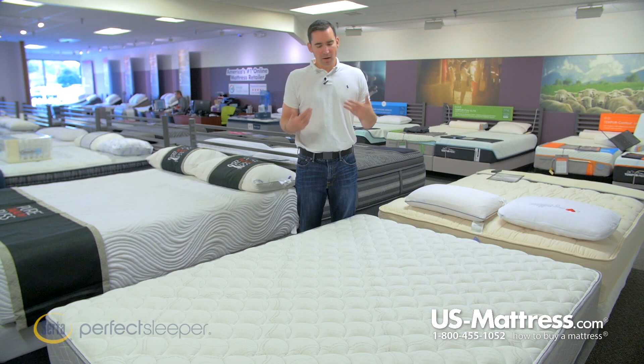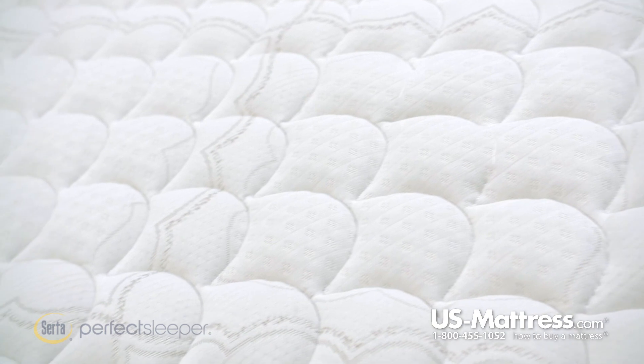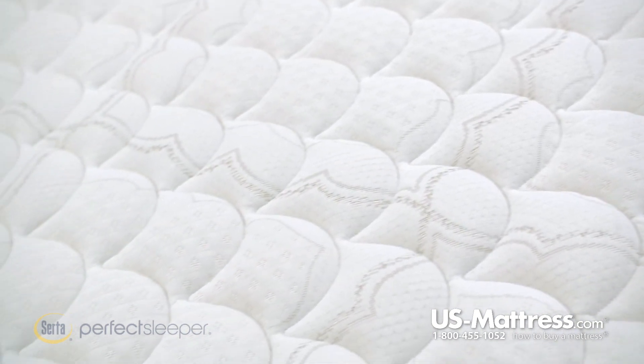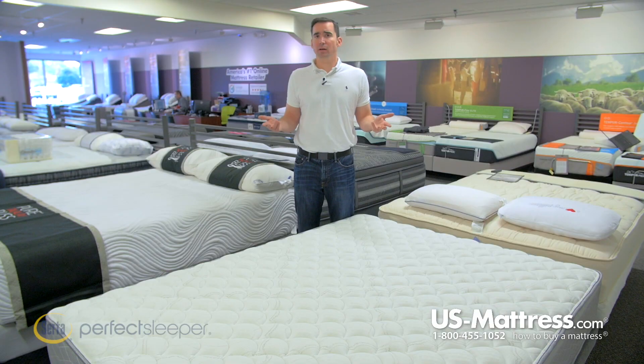The Concierge Suite features a two-sided design that means you can flip and rotate it at will. That allows you to get a fresh-feeling mattress from time to time, which is one of the main reasons that hotels love this type of design — they want to give each guest a new feeling level of comfort when they come into the hotel room, and now you can enjoy the exact same benefits in your house.